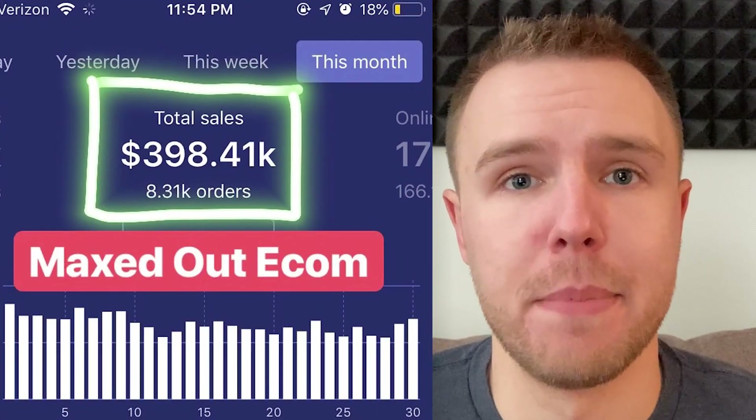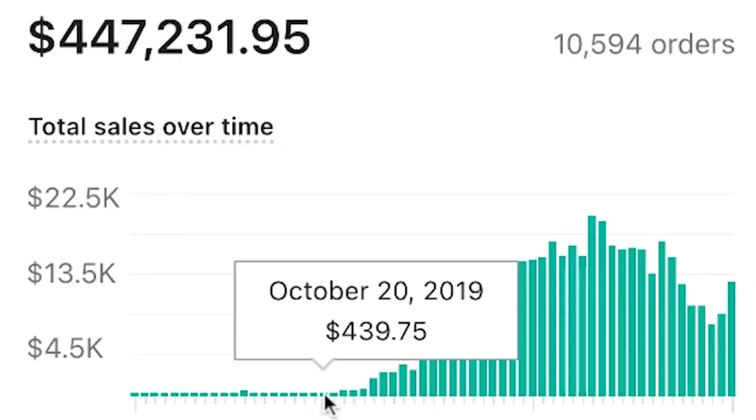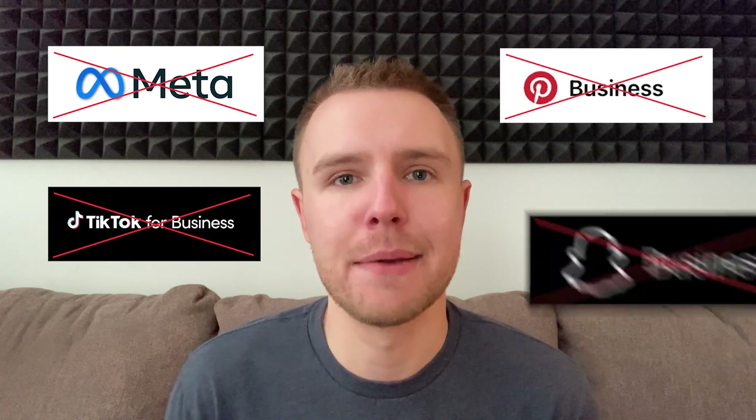There's a dropshipping gold rush going on right now where ordinary people are making extraordinary money even with no experience and zero money to invest. But in order to succeed this way there is one specific strategy you need to follow that involves three very unusual but effective tricks to go viral without spending a single dime on ads.